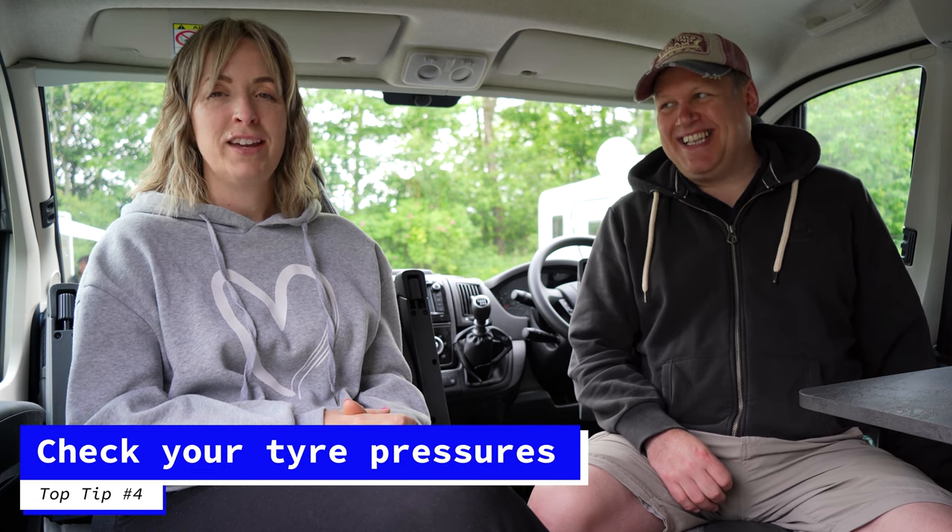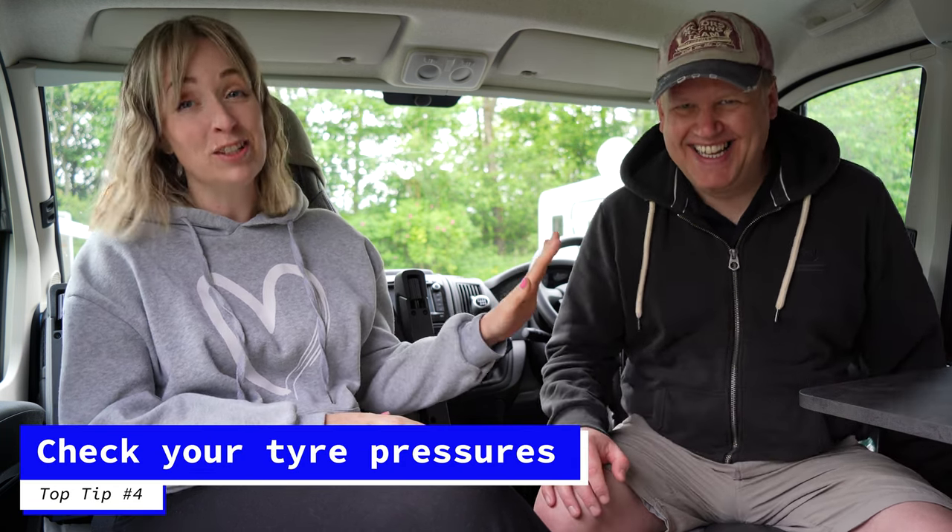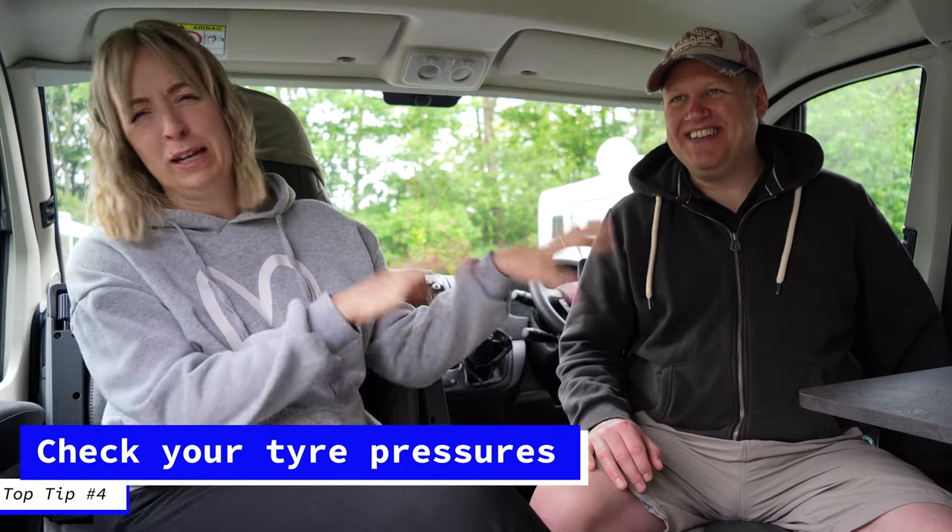Tip number four for saving money: tire pressures. I'll take this one. You're very helpful at holding the hose when we inflate the tires, and very helpful at standing there looking sulky!